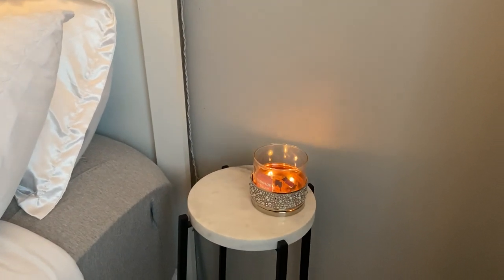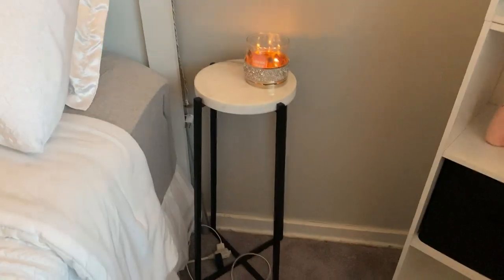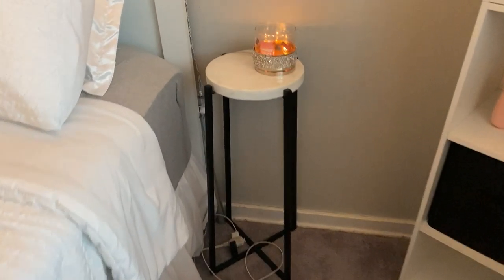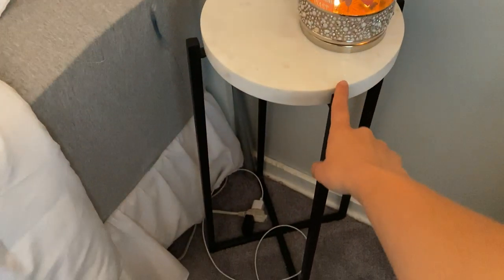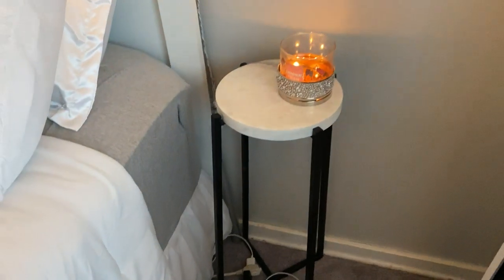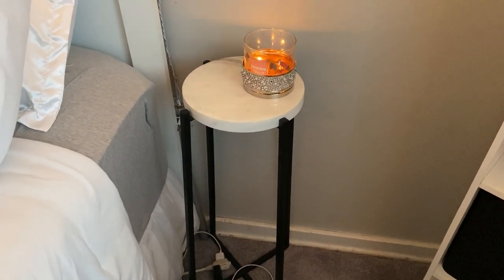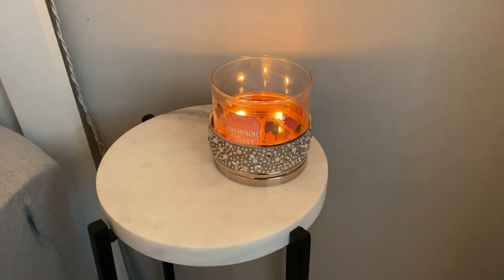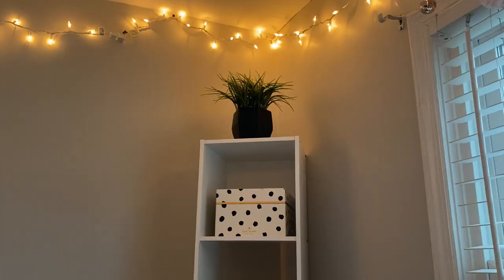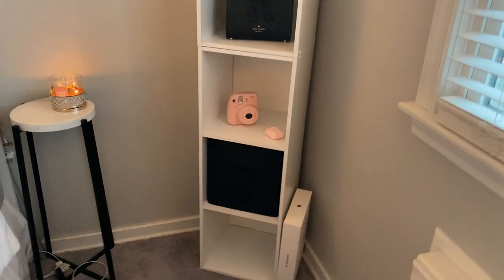It took me forever to find a little table for here that matched my room theme and fit the space, because a traditional nightstand would not look right there — it'd be too bulky and it would clash. So this is just the perfect little nightstand: it's black rods with a marble top, and I got that from Marshall's for I believe $40. Then I just have a champagne toast candle burning here — Bath and Body Works candles are the best.